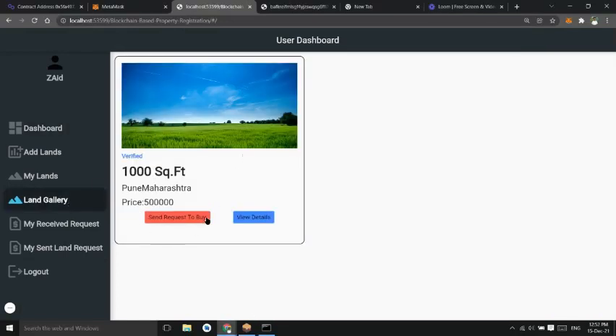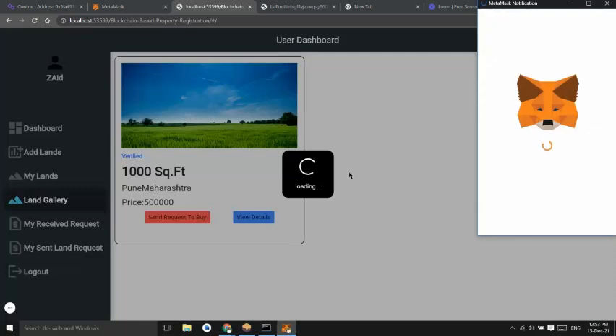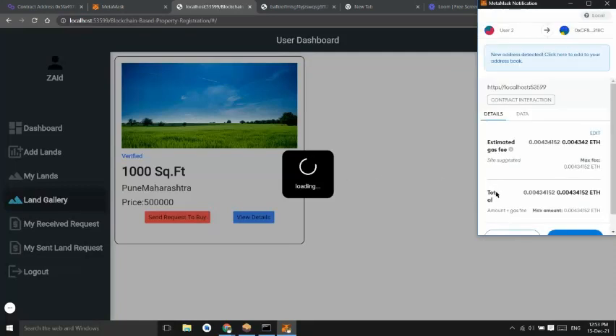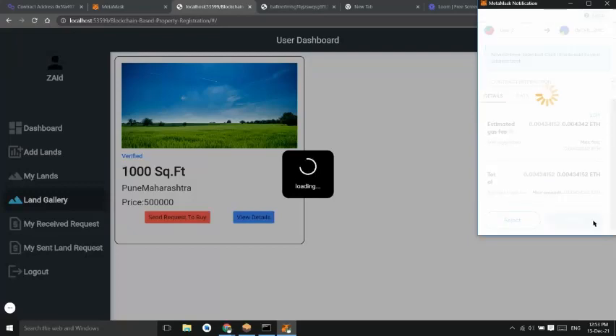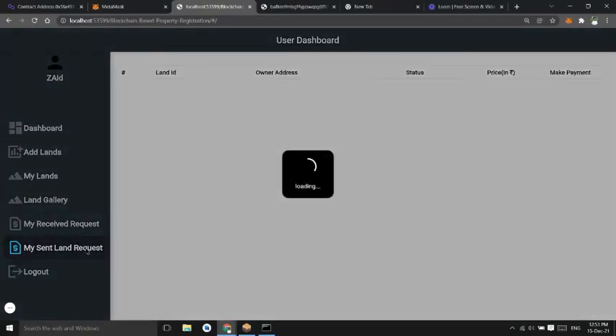We can see all lands in the land gallery and send a request to buy. The request has been sent, and we can view all sent requests and their status.